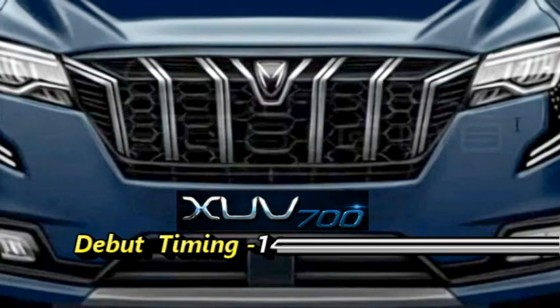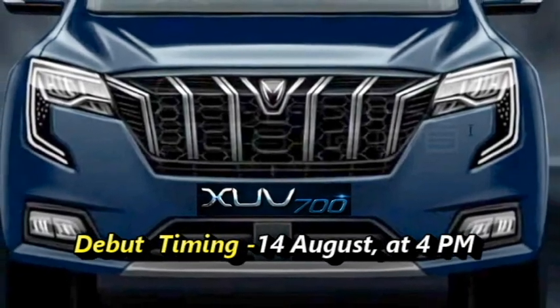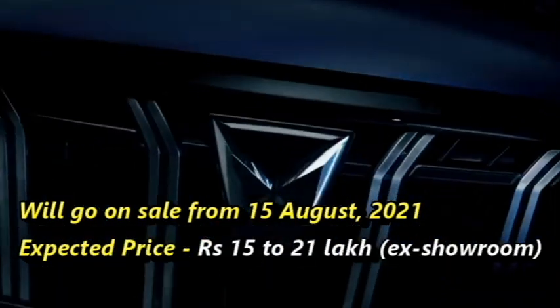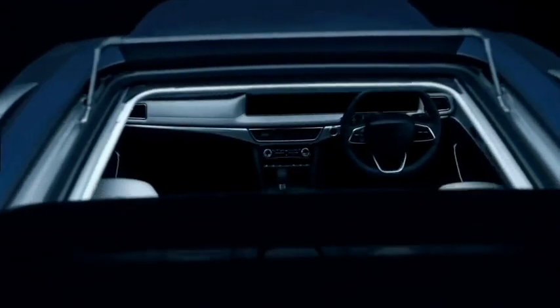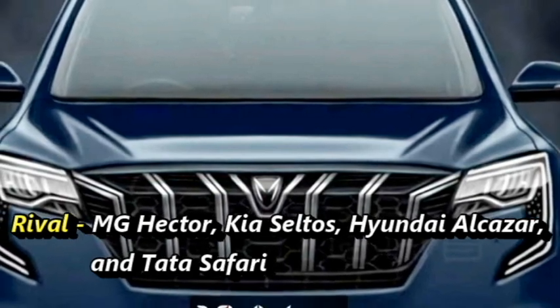According to the information, the SUV will make its first debut on 14th August at 4 pm and will go on sale from 15th August 2021 at an expected price between Rs 15 to 21 lakhs. After launch, it will have to compete against MG Hector, Kia Seltos, Hyundai Alcazar, and Tata Safari.